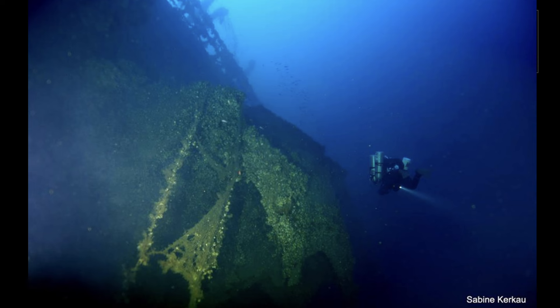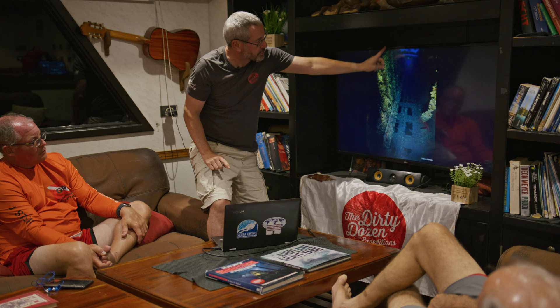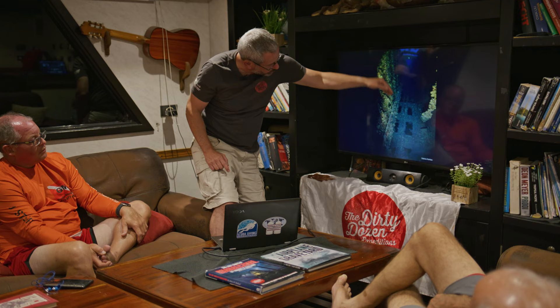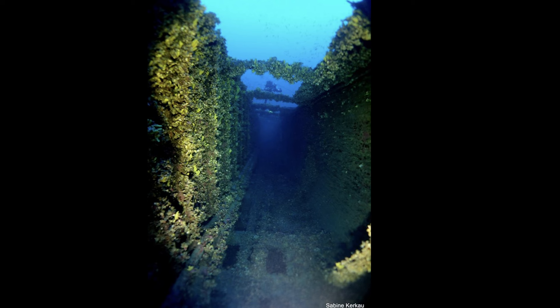That's in the promenade deck. Since the wreck is on its side, those would have been the windows looking out to sea; that's the deck, that's the ceiling, and these are the windows of the doors into the rooms on either side. Just up there is the Marconi radio room — the equivalent on the Britannic of where the SOS was sent from on the Titanic.